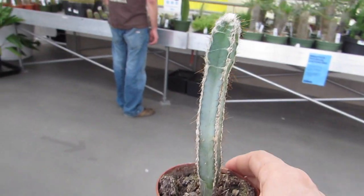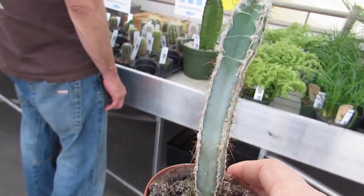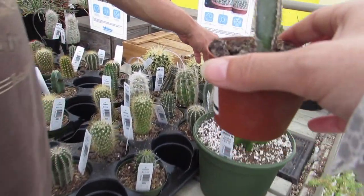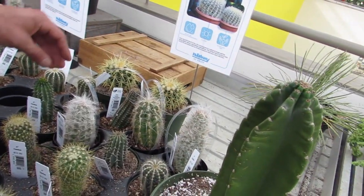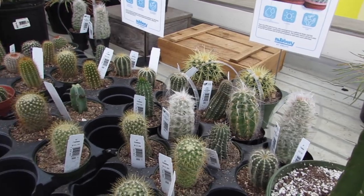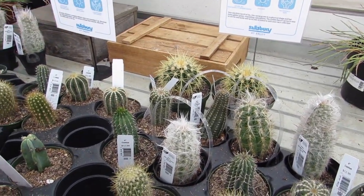I found this guy — he's blue and he has hair all over his head. I have him already. You got one of those? Yeah, but they're just tiny babies that I grew from seed.